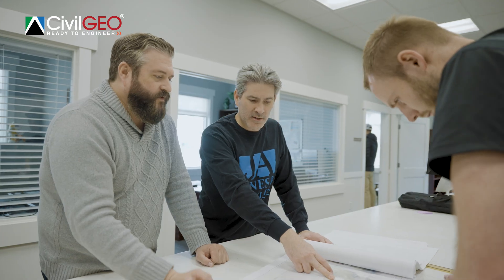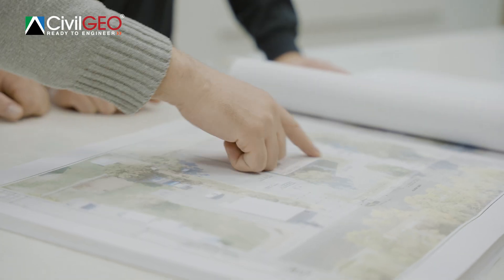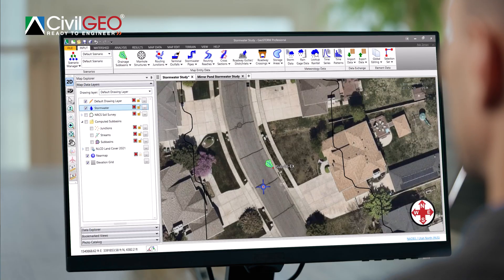The study was pretty significant in size, about 4,000 acres. Previously using other software, it took me about 48 hours to complete. Using Geostorm, I was able to complete it in about 10.